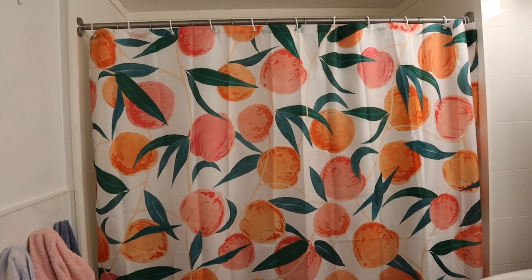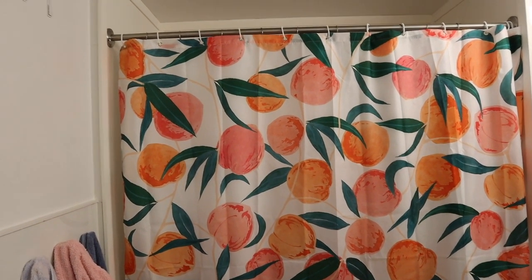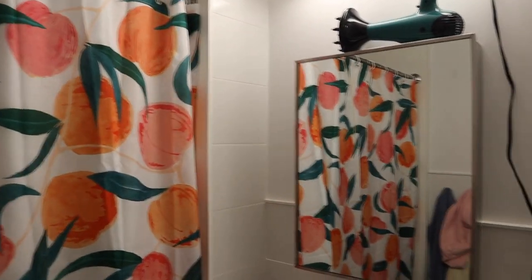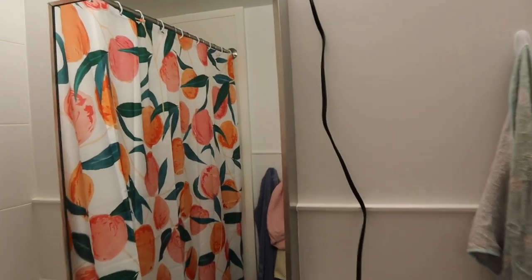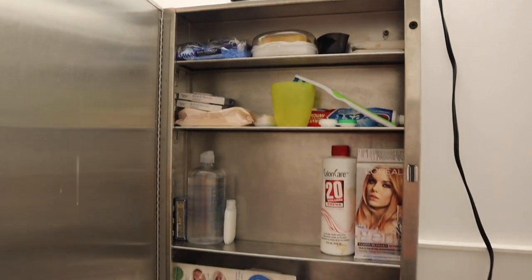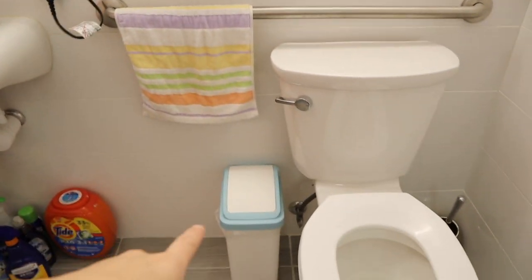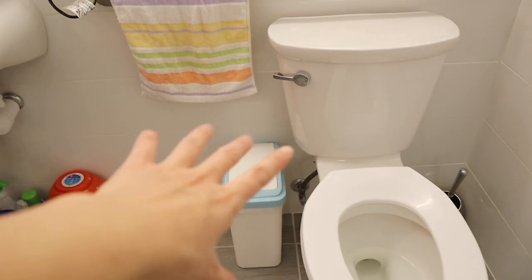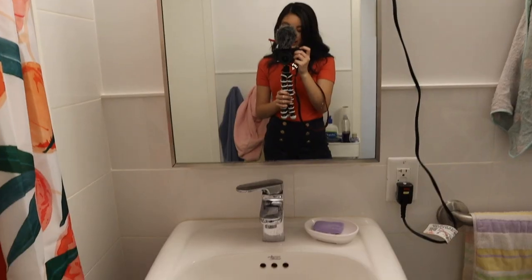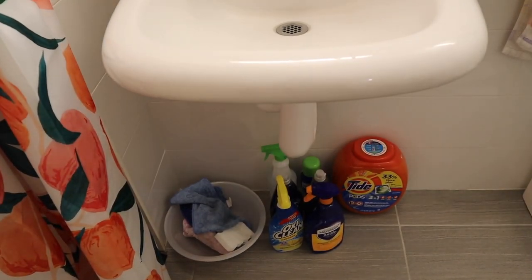I first saw it on Urban Outfitters and was obsessed with it, but it was a lot cheaper to buy it on Amazon. So if you're looking to buy dorm stuff, definitely check out Amazon. And then here's the mirror, and if you open the mirror, there's more storage space. We actually got another garbage can just for the bathroom. Here is our sink, and then below the sink is where we keep all of our cleaning supplies.